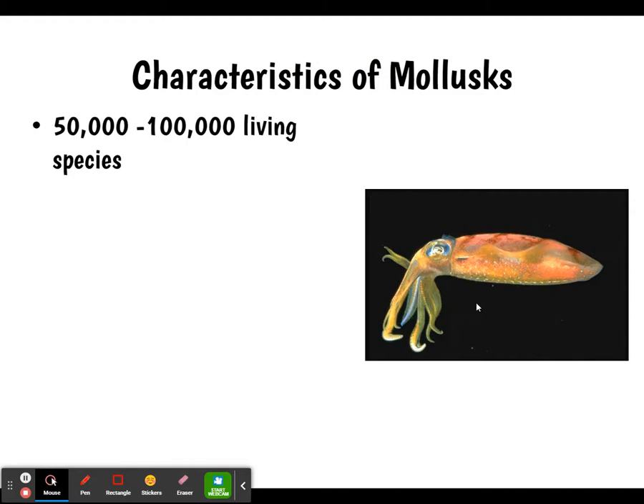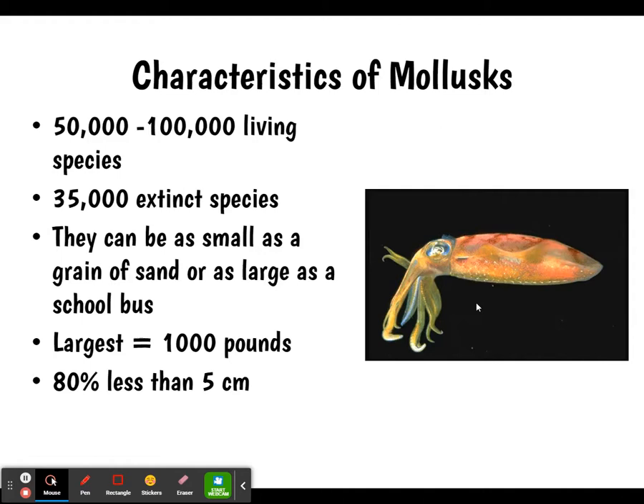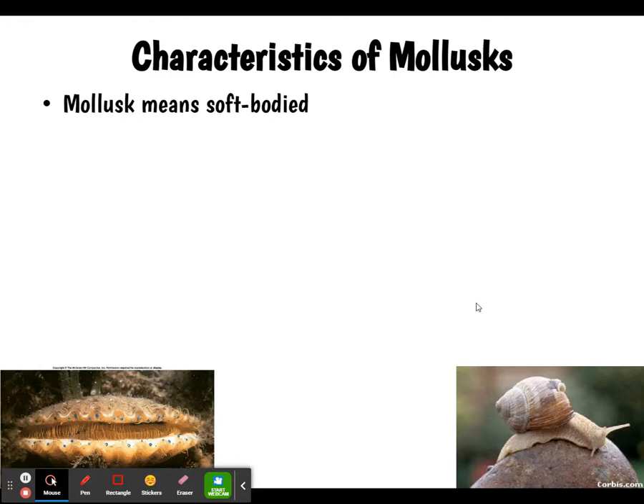Some special characteristics of the mollusks: there are between 50 to 100,000 living species and 35,000 extinct species. They can be as small as a grain of sand or as large as a school bus — quite a variety. The largest one measured about a thousand pounds. 80% of mollusks are less than five centimeters — pretty small. The ocean quahog, a type of clam, can live to be 220 years old. 'Mollusca' means soft-bodied, and their body is composed of four main parts.